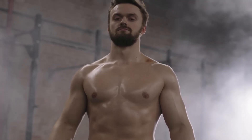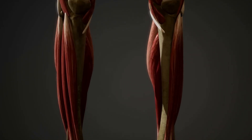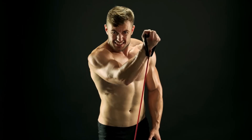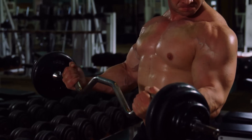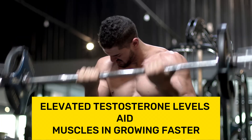Visual muscle growth is primarily an increase in sarcoplasm — the nutrient fluid surrounding muscle fibers — glycogen reserves in the musculature, and the proliferation of connective tissues. Regular workouts teach an athlete's body to use energy reserves more efficiently and influence hormonal levels. Specifically, elevated testosterone levels aid muscles in growing faster.